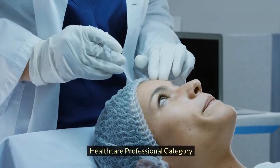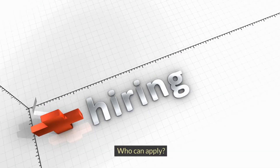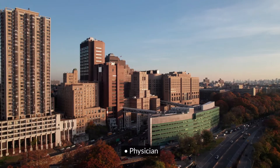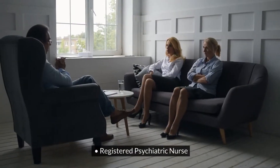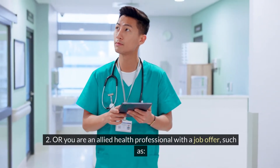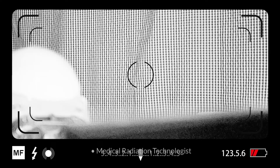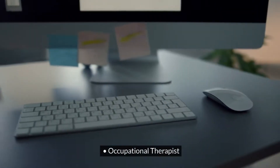Healthcare Professional Category. This category targets healthcare professionals in specific fields. Who can apply? You have a full-time, permanent job offer from a BC public health authority in one of these professions: physician, specialist, registered nurse, registered psychiatric nurse, nurse practitioner. Or you are an allied health professional with a job offer, such as diagnostic medical sonographer, clinical pharmacist, medical laboratory technologist, medical radiation technologist, occupational therapist, or physiotherapist.